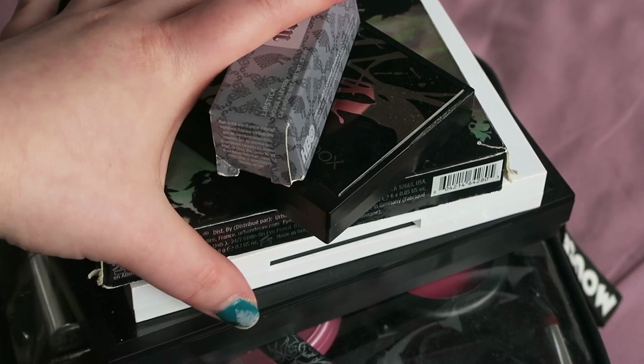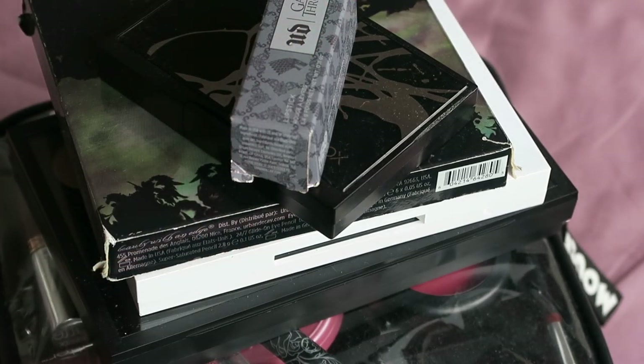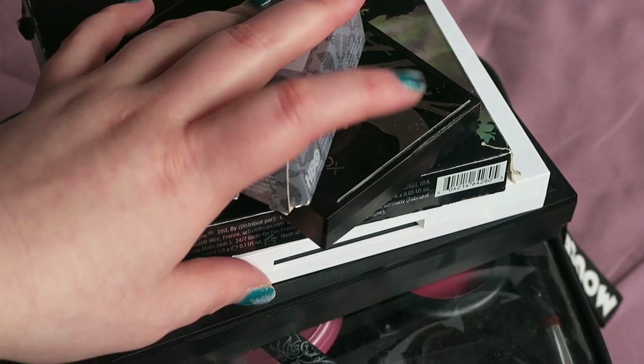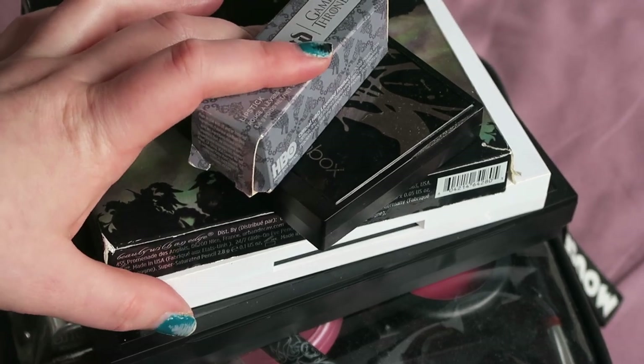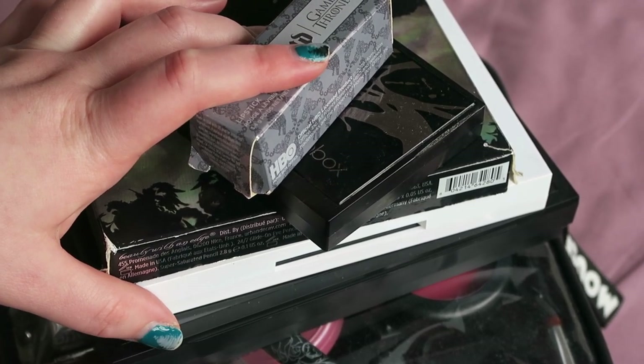This is all the makeup that I wore through the month of August. For anyone who hasn't seen a discoveries and declutters before, I go through it all, talk about what I liked — my discoveries — what I'm going to keep, and then I hopefully declutter a few things. I do think I have quite a few declutters in this one, so let's get started.